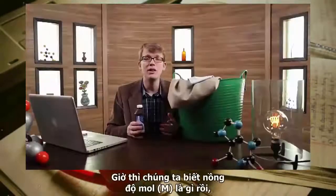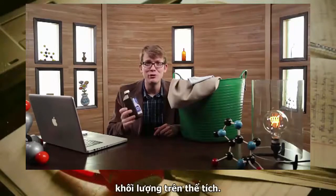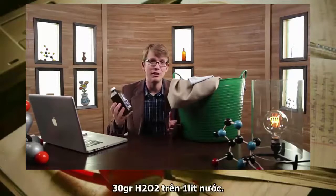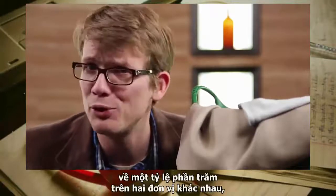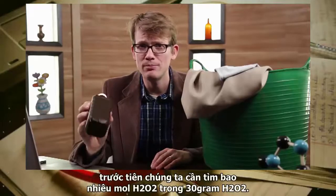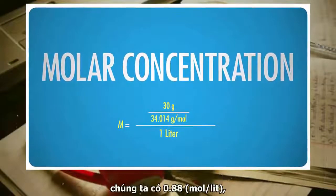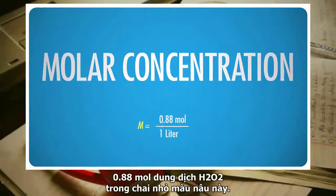Let's calculate the molarity of this hydrogen peroxide solution. The label says it's a 3% solution weight per volume — technically bad chemistry because it expresses a percentage in two different units, but it tells us there are 30 grams of H₂O₂ per liter of water. Dividing 30 grams by the molar mass of 34.014 grams per mole, we find 0.88 moles of hydrogen peroxide per liter — a 0.88 molar solution of H₂O₂ in this little brown bottle.